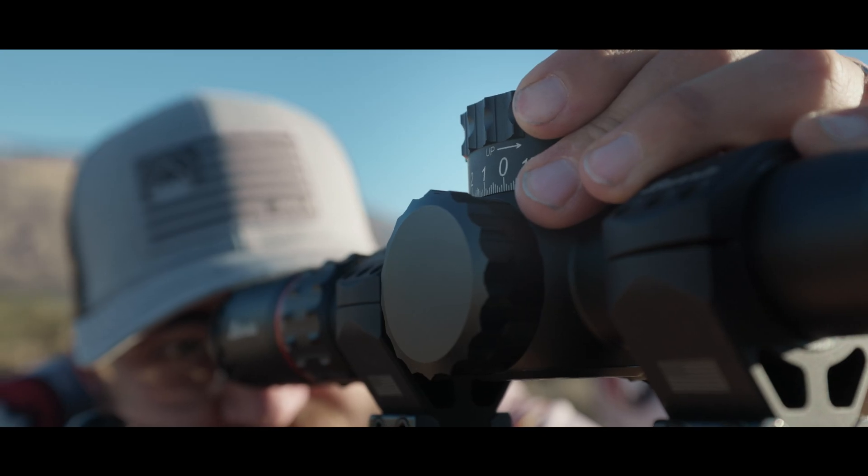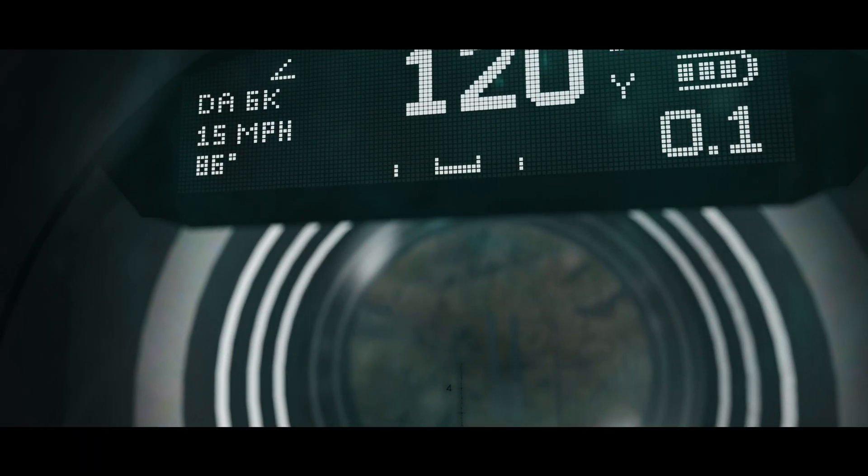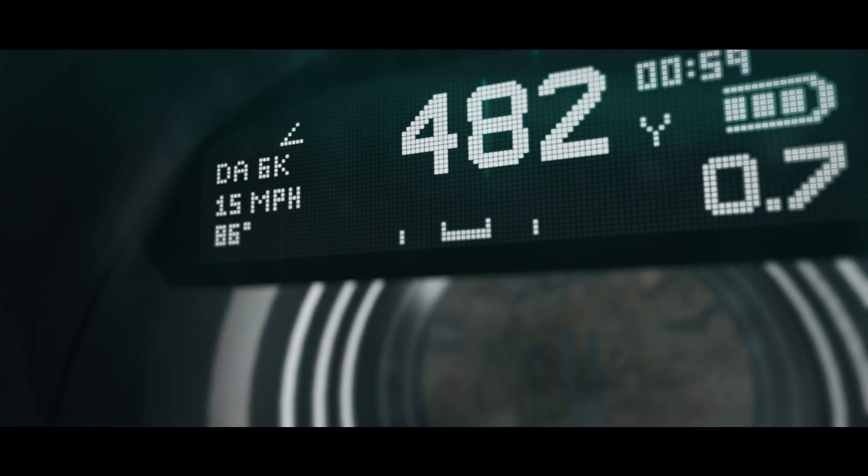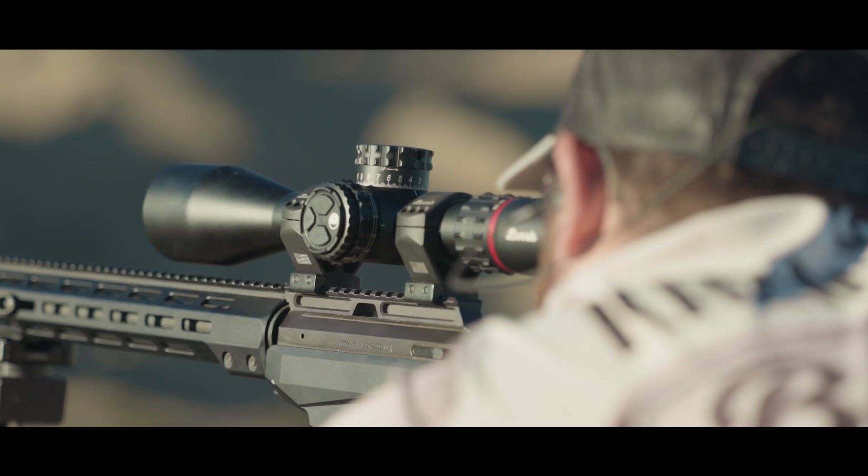Loaded with the latest technology and powered by the Burruss Connect app, the XTR-PS heads-up display combines eight data zones, giving the choice between mils and yards, a bubble level, density altitude, and a timer.